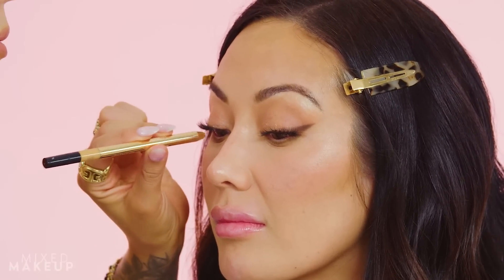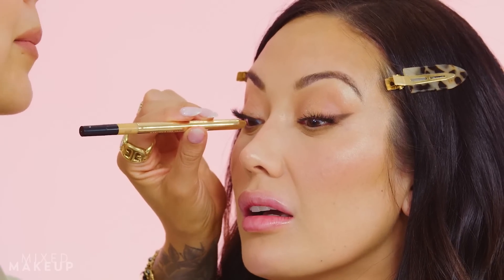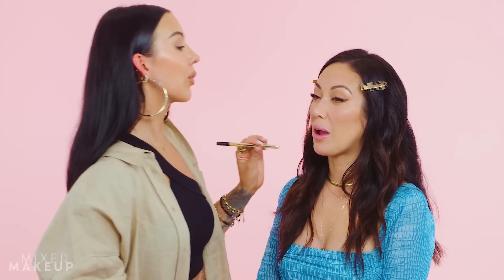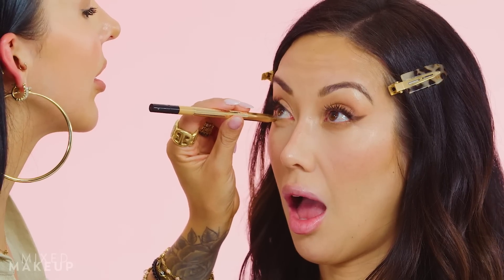Round two — tightlining. We're gonna do the bottom lash line. I'm switching to a different pencil — also from Make, the Continuum Waterproof Gel Eyeliner in the shade Other World. It's like a really pretty soft bronzy gold color. Look up with your eyes — all I see is the light, your eye looks so fearful! I'm barely getting on your waterline but I'm really buffing it into your lash line. That's so pretty — if you buff this into your lash line on the bottom it's gorgeous.